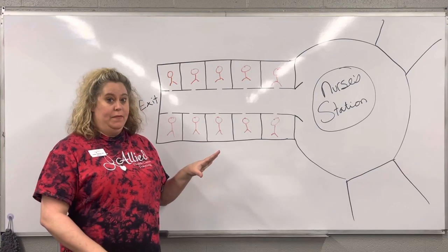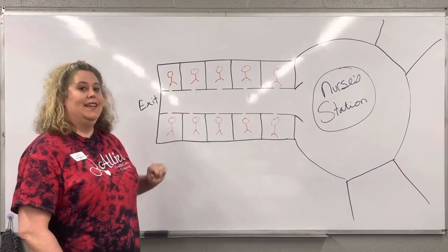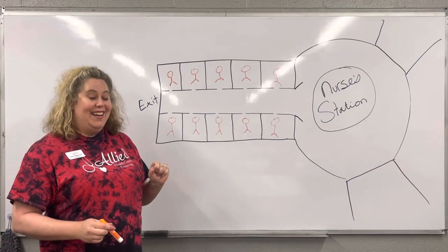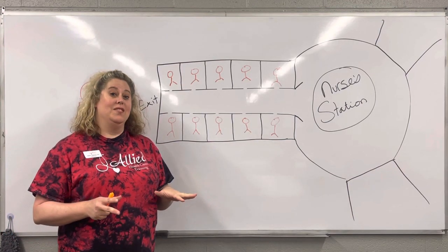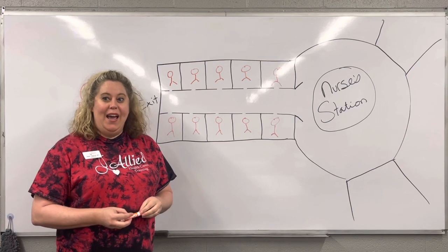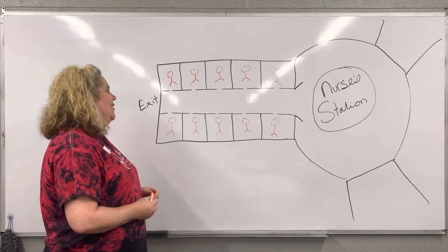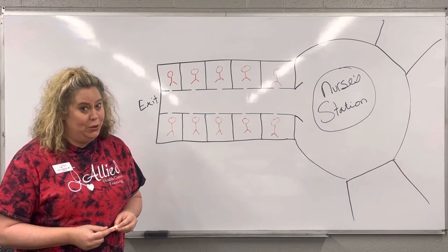I'm going to help you with the acronym, and I'm going to tell you a little story. This little person right here — this is Estelle. Estelle got a toaster oven for Christmas from her son. She's not really supposed to have one, so she hides it under her bed. One night she decides to make some s'mores — it's Christmas time — and she starts a little fire in her room.